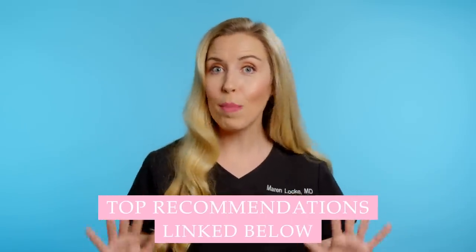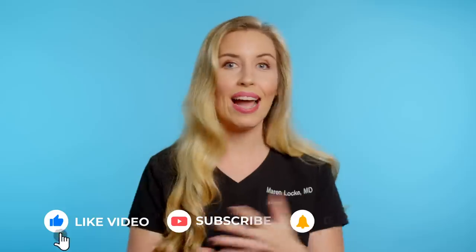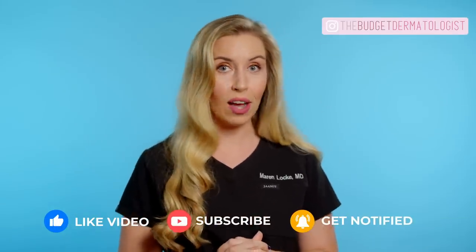And as always, I am bringing you my top product recommendations that will give you results on your skin, if you are consistent. This is what I always tell my patients in my exam room. Subscribe to my channel and follow me on Instagram at TheBudgetDermatologist so you don't miss any more tips.